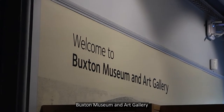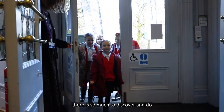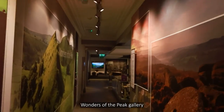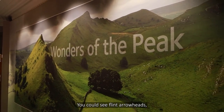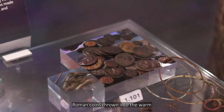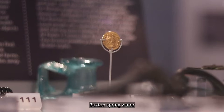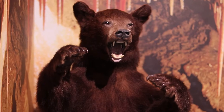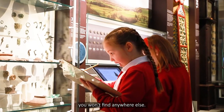Every time you visit Buxton Museum and Art Gallery there is so much to discover and do. Maybe you'll start in the wonders of the Peak Gallery. You could see flint arrowheads carefully knapped over 4,000 years ago, or perhaps you'll spot Roman coins thrown into the warm Buxton spring water as offerings to the gods. See unique things you won't find anywhere else.